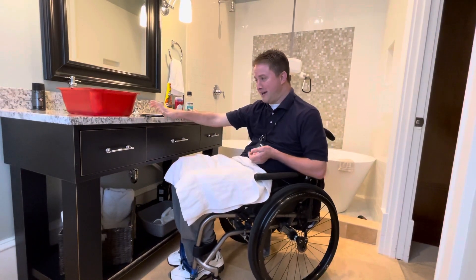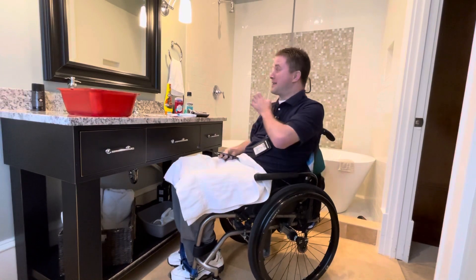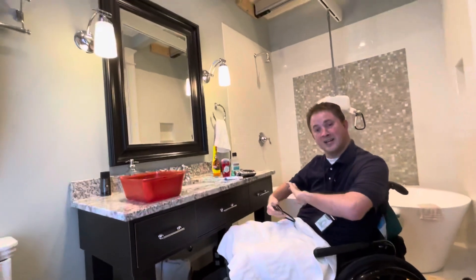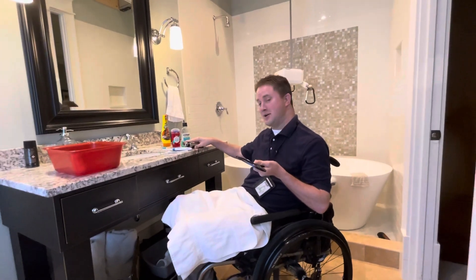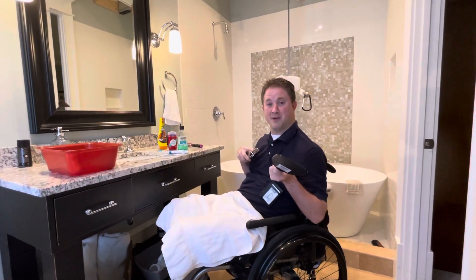I start off with shaving, and whenever I shave, obviously the mirror right there on the wall is a little bit too high to reach. So generally I grab a handheld mirror and use that. I do have an electric razor, and I go ahead and do all the shaving with that.